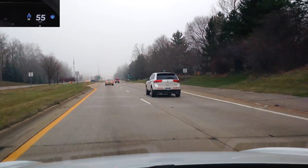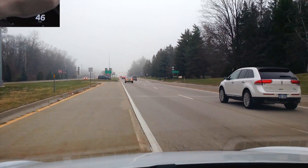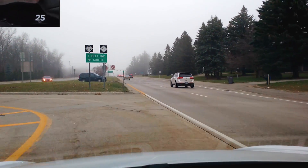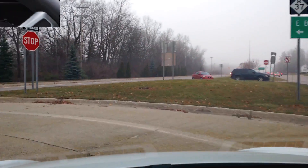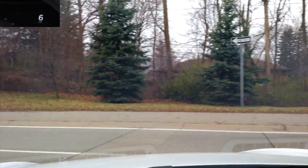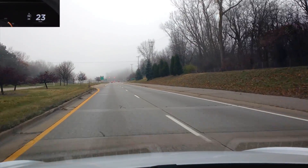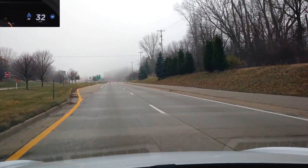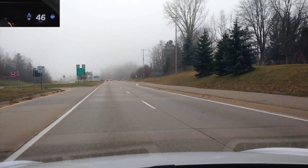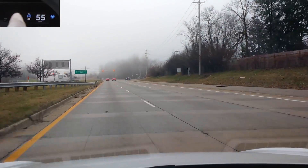I'm going north right now, so I'm going to turn around. This is a good spot here — I'll turn around and show you what it looks like coming the other way. Autosteer on, 55 miles per hour, and it didn't take that exit at all.